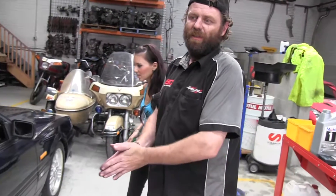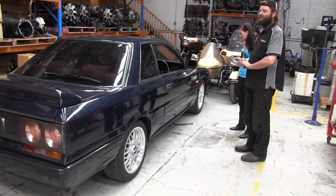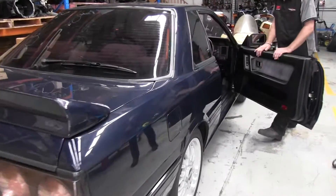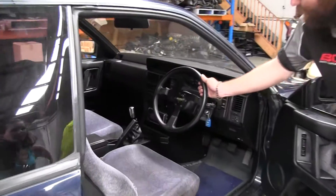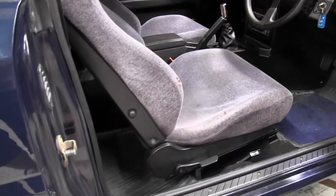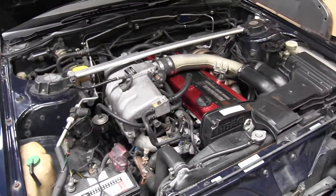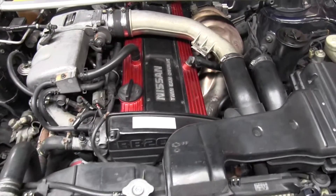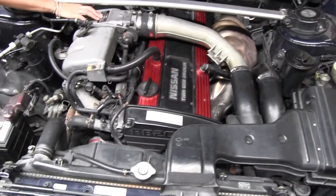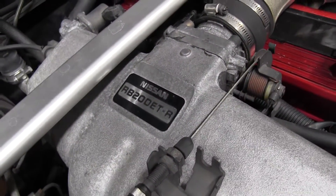This car here, as we speak, is a DR30 GTSR - a very limited amount were made. This is a special car that has been bought in for a customer. Open it up - that is a factory Nismo steering wheel. These Skyline mats are literally rare. This is the rarest of the rare. It has a tuned-length exhaust manifold, turbo manifold on it - it's actually a plated RB20 DETR. That is so rare, it's not funny.